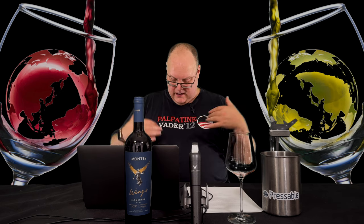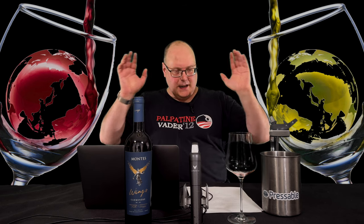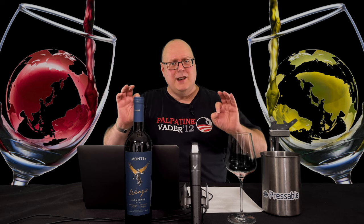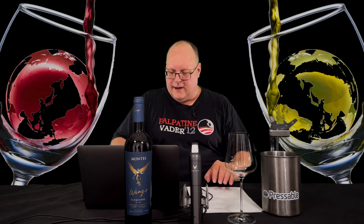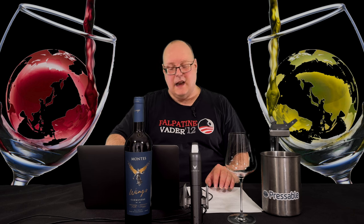Last episode with my Palpatine Vader shirt. Anyway, I did all six in one session, during the day too. So I'm not like, oh my goodness, it's four in the morning type of thing. It's 3:17 in the afternoon.